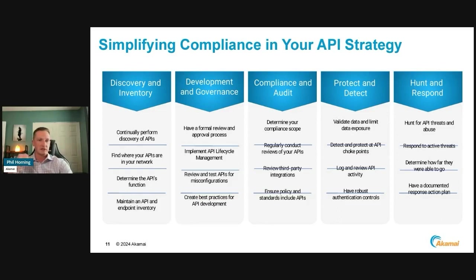The third key area is compliance and audit: determine your compliance scope — understand what kind of data you have, what these APIs are accessing, which APIs would potentially be in scope. Regularly conduct reviews of your APIs. And crucially, make sure you are also reviewing your third-party integrations. If you do not review APIs you are ingesting from third parties, or ensure they are keeping their own APIs secure, that becomes a potential weak point. They might have vulnerable APIs that are authenticated and allowed through.